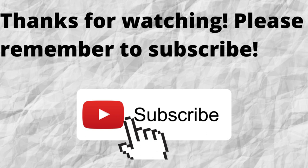Please check out these videos here — these are more opportunities for you to make money. Thanks again for watching and thanks for listening.